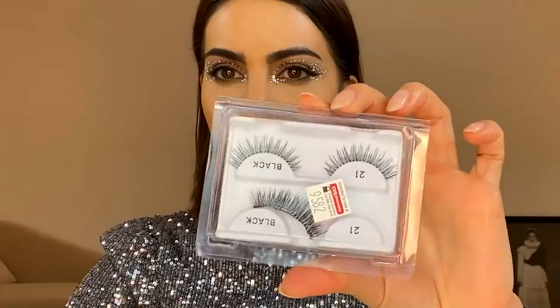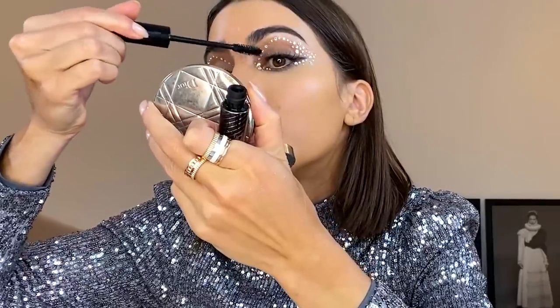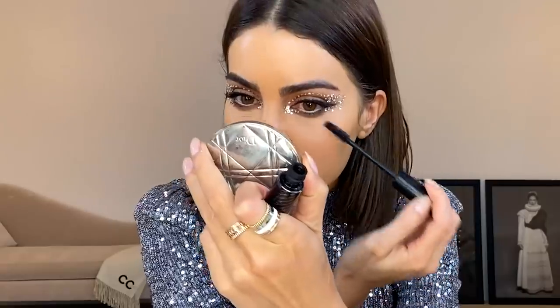Now we are going to apply false lashes. I'm going to use my number 21 from Ardell and glue them in. I'm going to apply white liner on the waterline to open our eye more. Okay, we're done with the eyes.